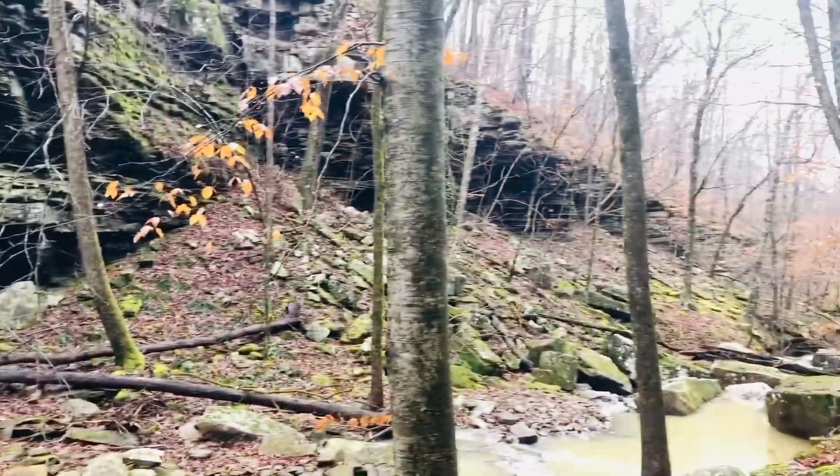Man, I so would have been in trouble trying to climb down that. Or this.